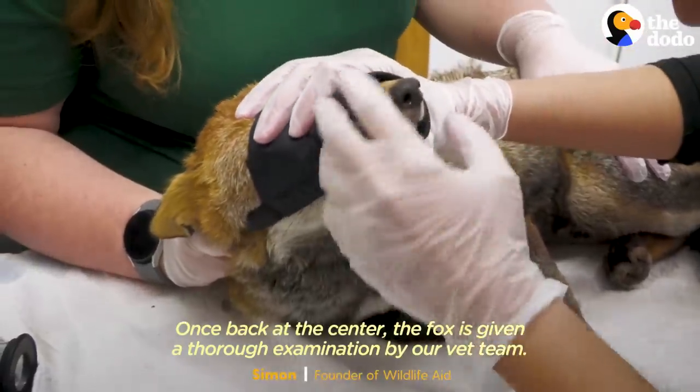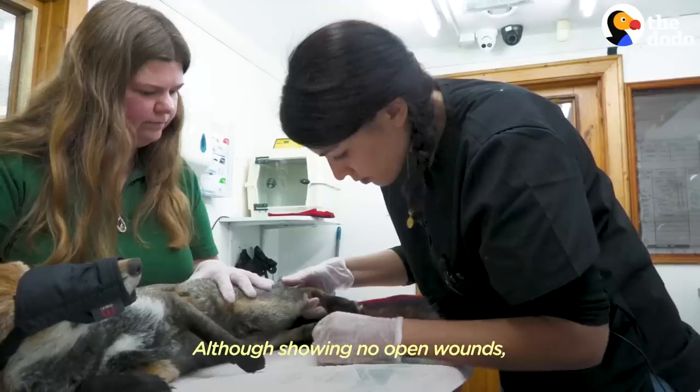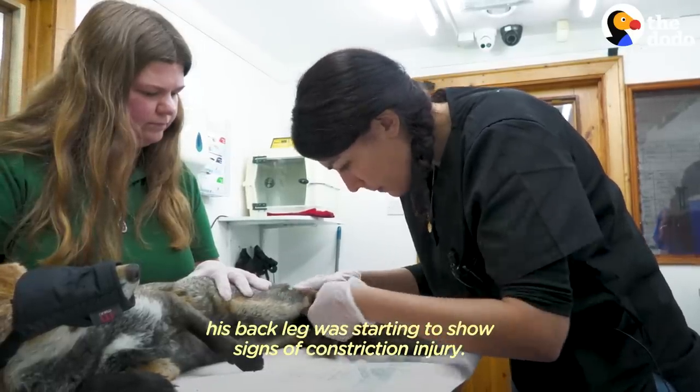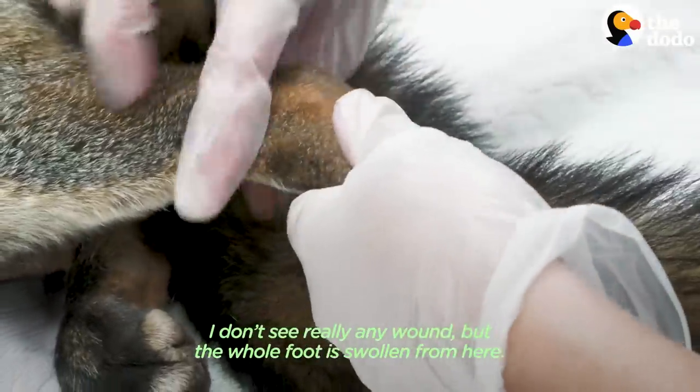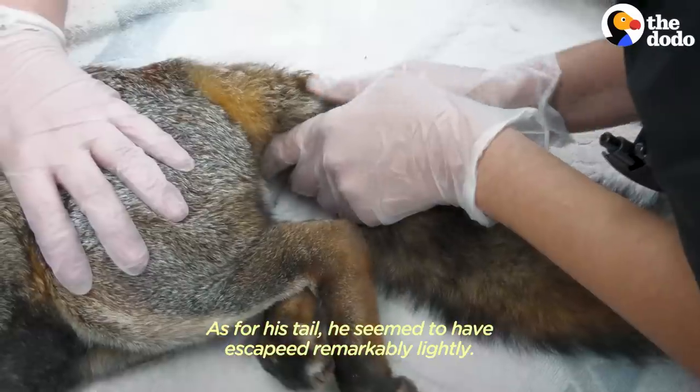Once back at the centre, the fox was given a thorough examination by our vet team. Although showing no open wounds, his back leg was starting to show signs of constriction injury. I don't see really any wound, but the whole foot is swollen from here. As for his tail, he seemed to have escaped remarkably lightly.